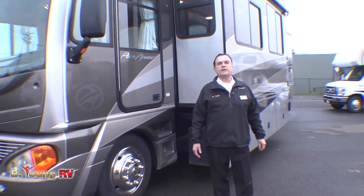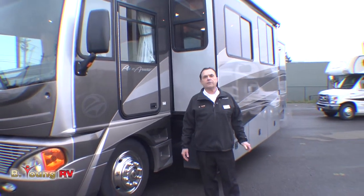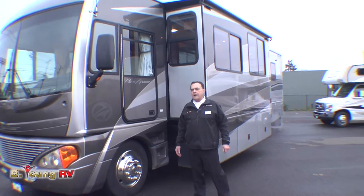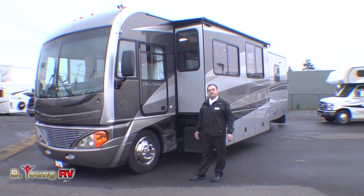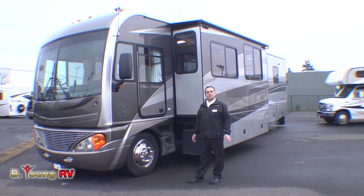Hi, this is Frank Biggs with Be Young RV in Milwaukee, Oregon, the Greater Portland Metro Area, and today I'm going to show you a 2006 Fleetwood Pace Arrow 37C.